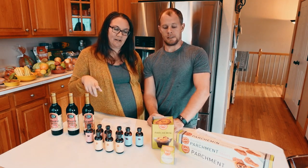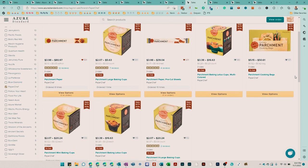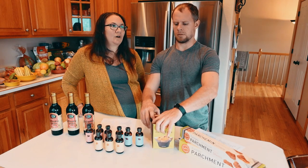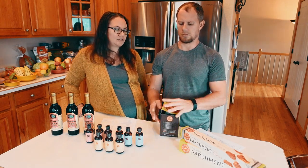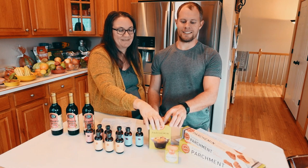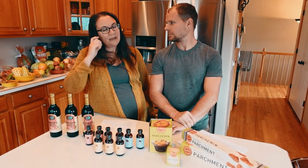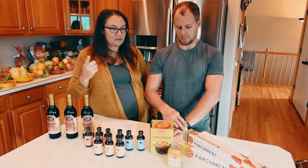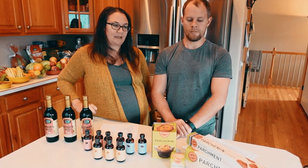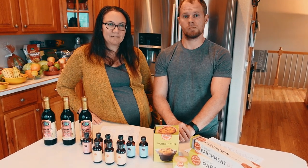Azure carries the Paper Chef products — the paper sheets, the roll, all the different baking cups. We noticed about a year ago that Costco started carrying the Paper Chef parchment paper. But when we got it, number one, it's white so I don't know if it's bleached or not, and number two, it feels a little bit thinner than the one we get from Azure. So I think I'm going to stick with getting it from Azure.